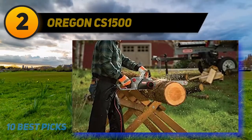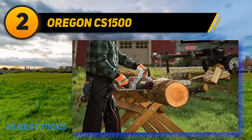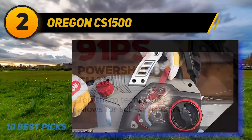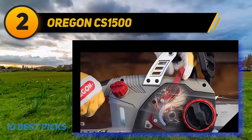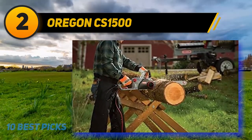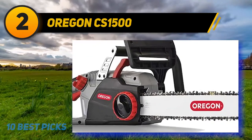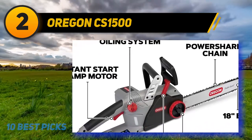Coming at number 2: the Oregon CS1500. The Oregon CS1500 is a corded chainsaw featuring a range of unique designs. The most notable difference between this product and other electric chainsaws is its sharpening system. The electric chainsaw has a PowerSharp sharpening system that reduces downtime. When the chain gets dull, all an operator does is pull on the PowerSharp lever for between 3 and 5 seconds, after which the chain will feel like new while you are still on the job site.